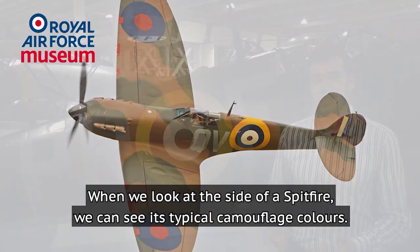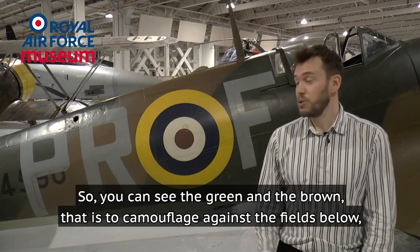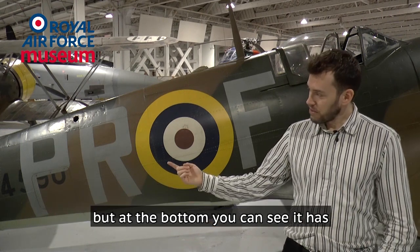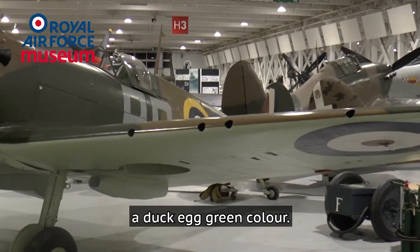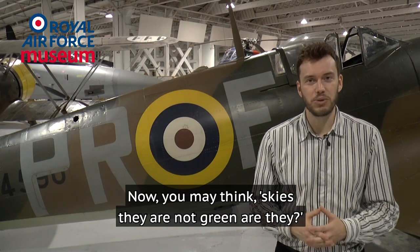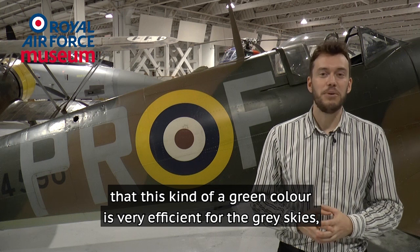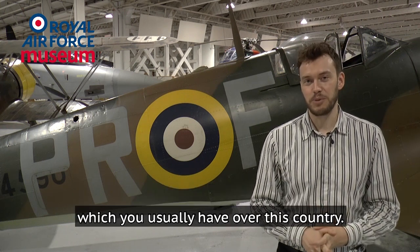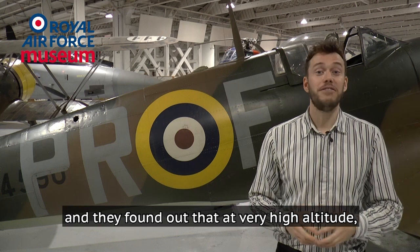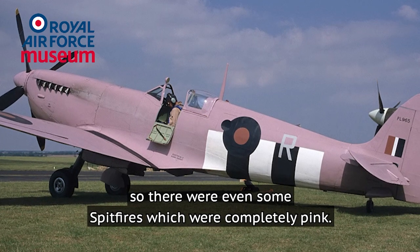When we look at the side of the Spitfire we can see its typical camouflage colours. A lot of RAF aircraft had a similar scheme — green and brown on top to camouflage against the fields below, and a dark egg green at the bottom to blend with the skies behind. You may think skies are not green, but they experimented and found that this kind of green is very efficient against the grey skies usually over this country. Interestingly, they also found that at very high altitude the best colour was pink, so there were even some Spitfires which were completely pink.